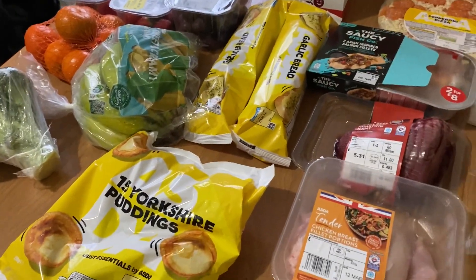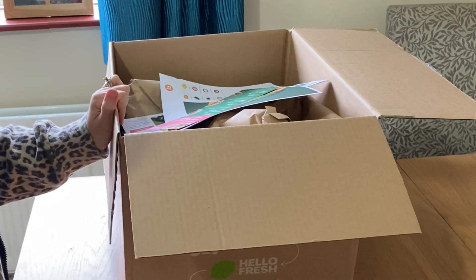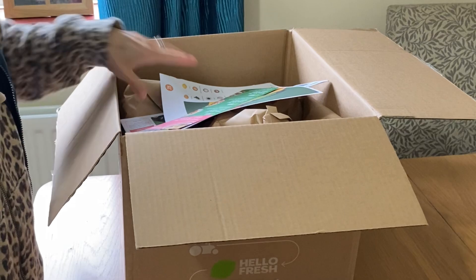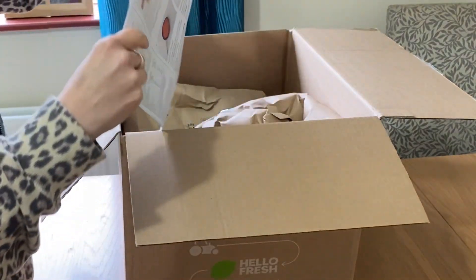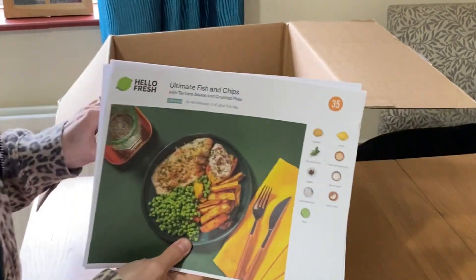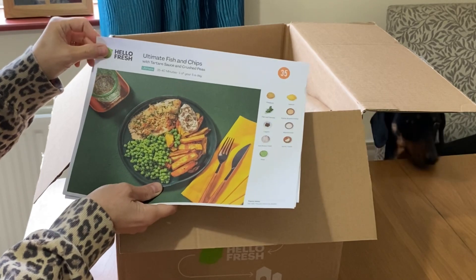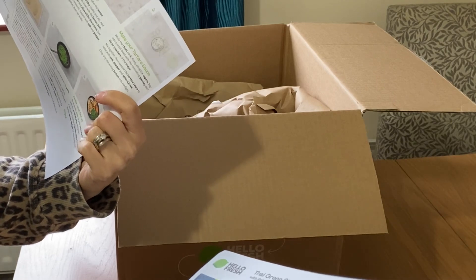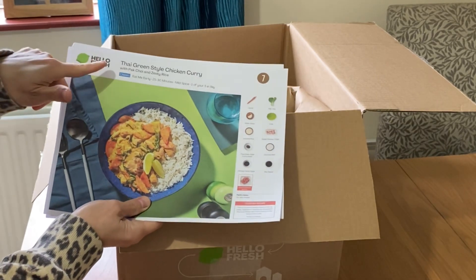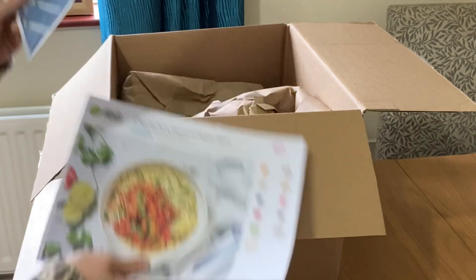Now for the HelloFresh meals. They offered a reactivation discount — I think this box was half price, then 40% and 30% off subsequent ones. I'll leave the discount link below. The first meal I chose is ultimate fish and chips with tartar sauce, chips and crushed peas — it's sea bream, which sounds really nice. The second is a Thai green style chicken curry with pak choy and zesty rice — we had the red Thai curry last week and really enjoyed it, so I went for the green this week.